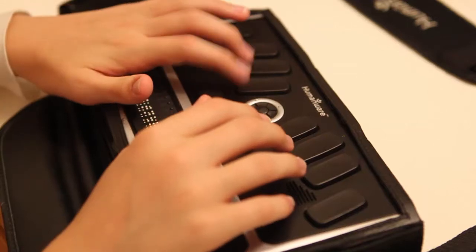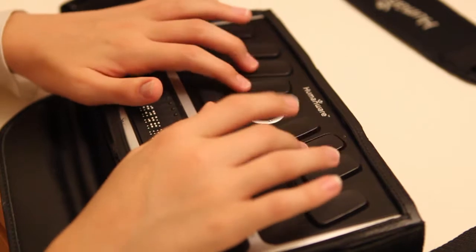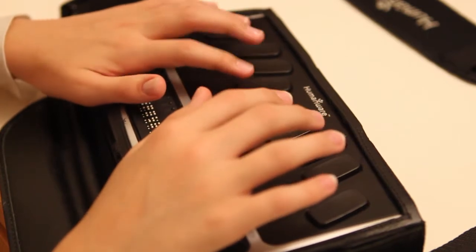This is A, this is B, C, D, E, F, J. This is the way blind people write. This is Braille. This is how you do it.